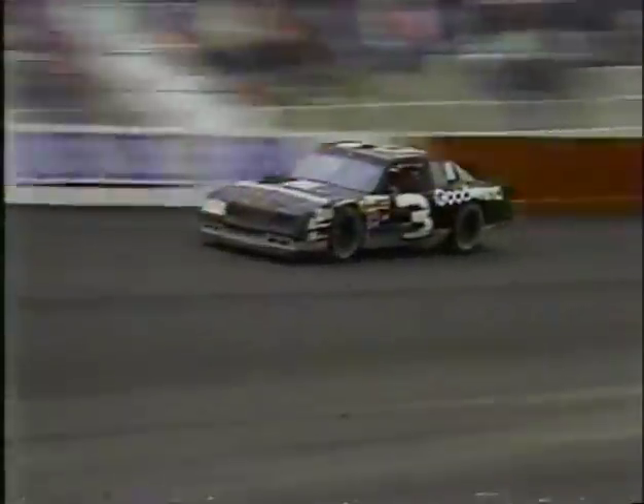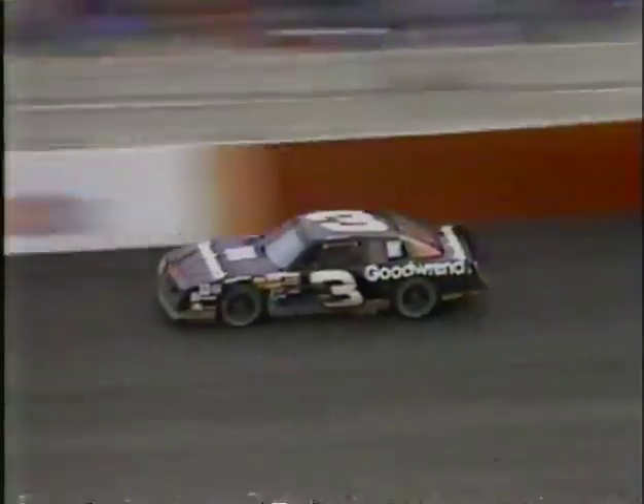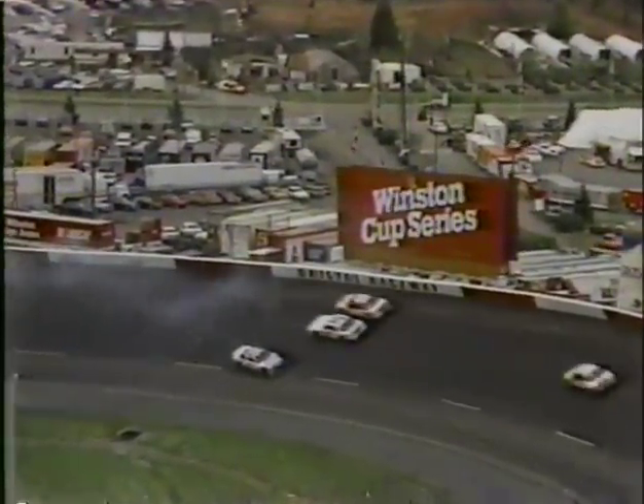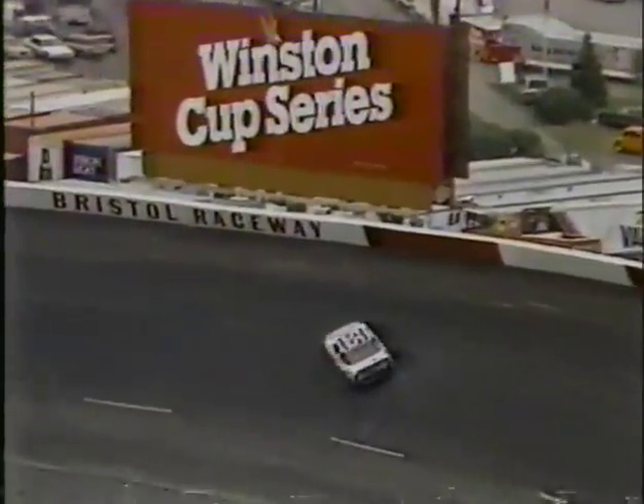A tough day for Alan Kulwicki — he just gained the point lead last week at Darlington, and it looks like he's about to lose it here today. Fans who keep up with Winston Cup racing know that if you change brands of tires, you have to change all four. And now there's trouble down in turn one: Phil Parsons and Sterling Marlin are involved in a spin. Nobody else is involved — another caution period, that's number 12. The record number of cautions at Bristol is 15.